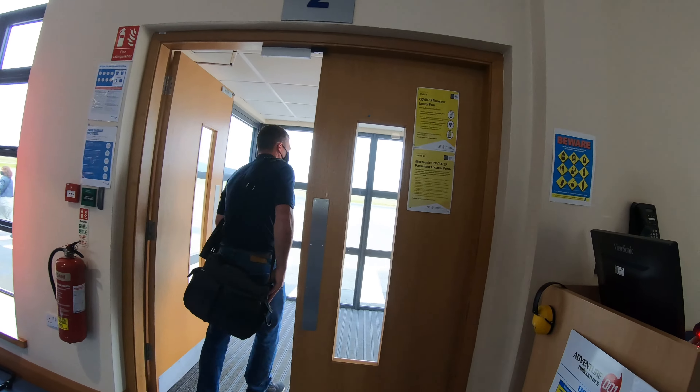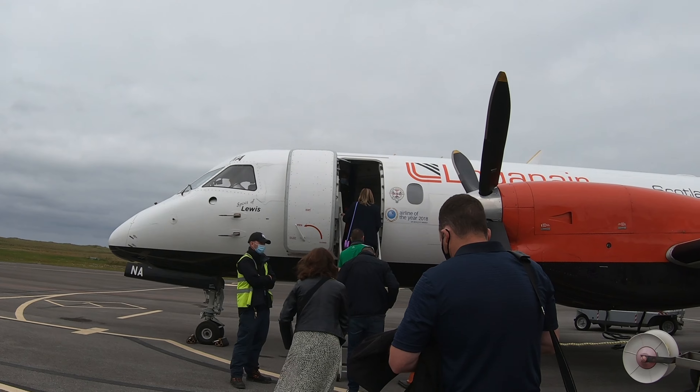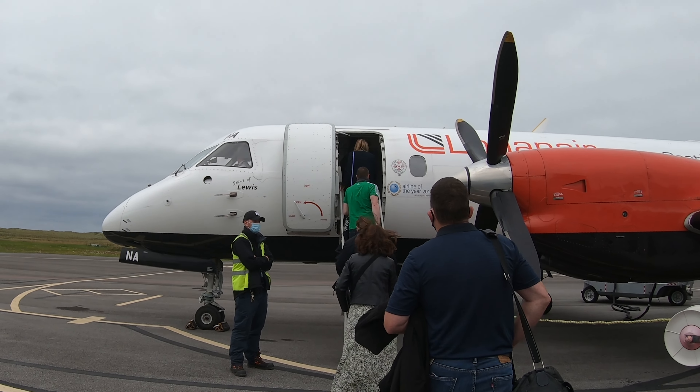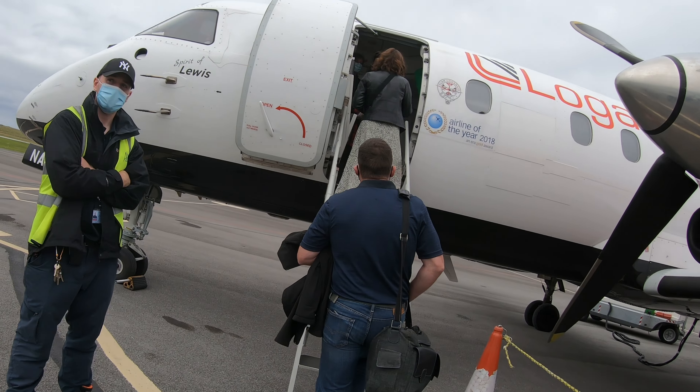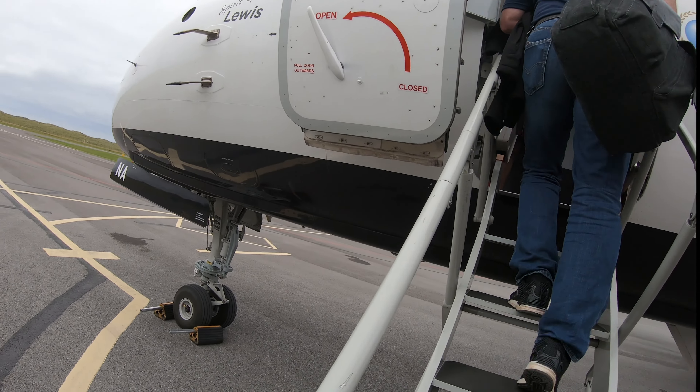It looks like we're just getting ready to board now. Boarding through gate two — has anyone ever boarded through gate one? Let me know in the comments. Everyone boards via the front steps onto a Saab — there's no rear steps, there's no rear door. Notice the steps are part of the aircraft.